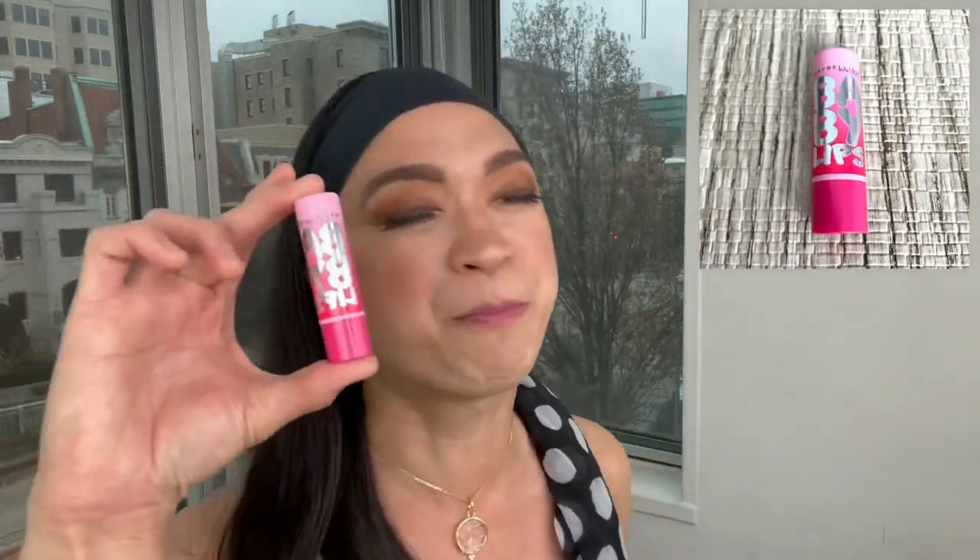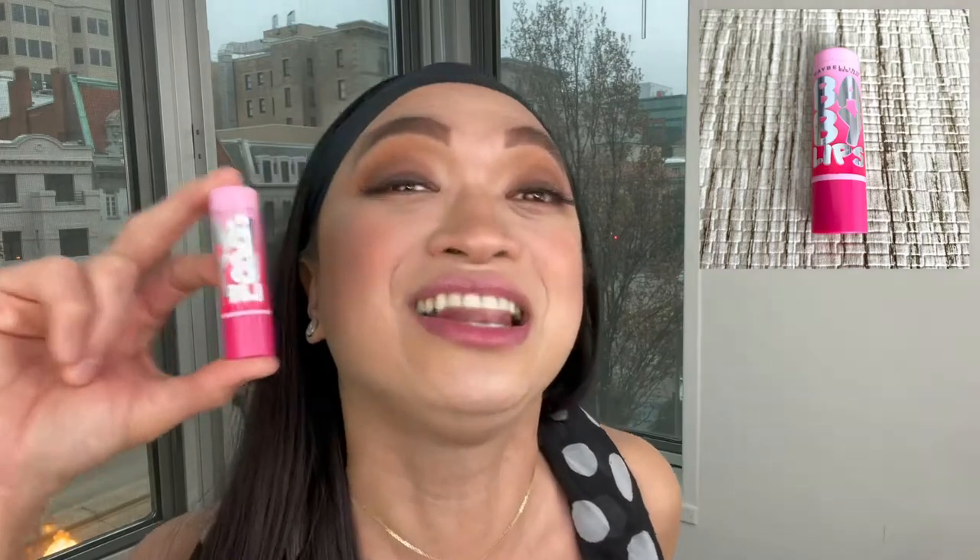My twelfth favorite drugstore product is the Maybelline Baby Lips in Zero Up My Pink. I love this because once you use it, it truly feels like baby lips. This color is a barely-there color that goes with any lipstick or lip liner you have. If you just want to hydrate your lips, put this on because it feels so good. For $2.99, you'll have the softest baby lips!